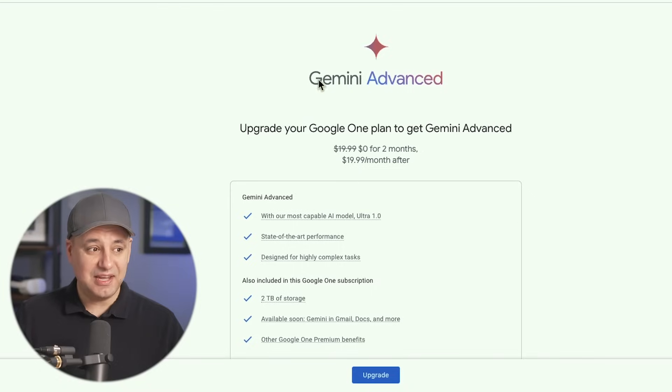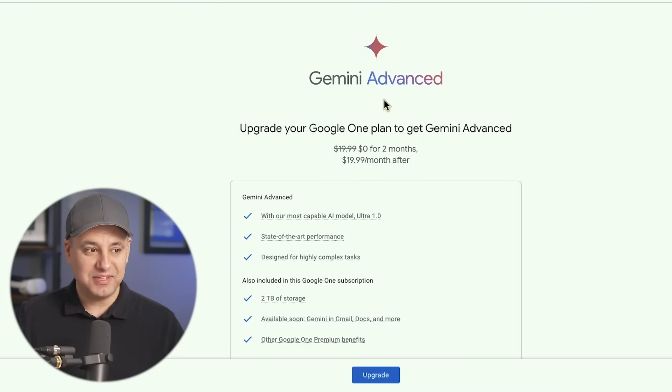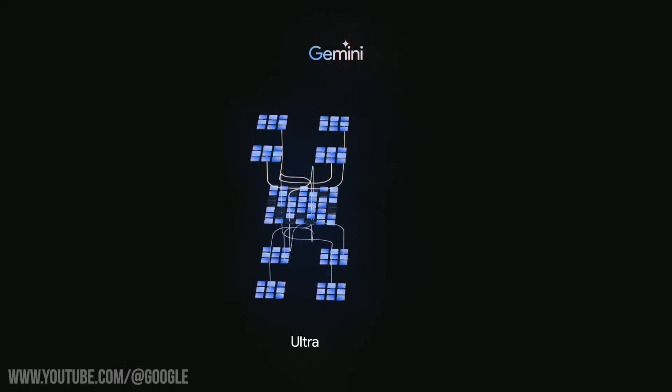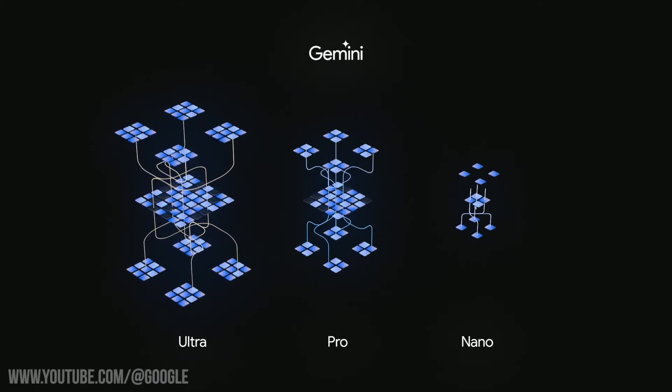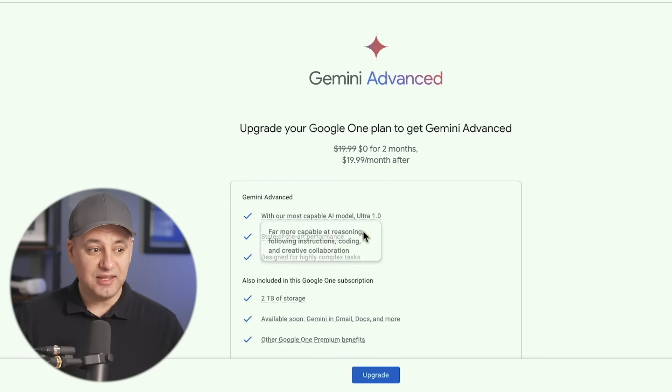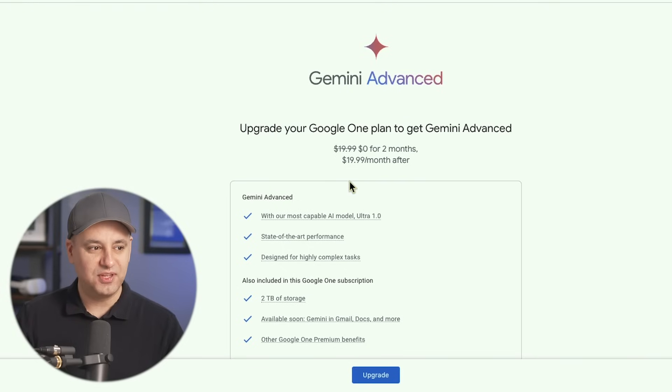The second big update is they released a whole new plan called Gemini Advanced. This is a subscription platform that gives you access to an entirely new AI model called Ultra 1.0. They had mentioned Google Ultra a few months ago when Gemini Pro launched inside of Bard. It's $20 a month, very similar to every other chatbot — ChatGPT, Claude, Copilot Pro are all $20 a month, so they followed suit.